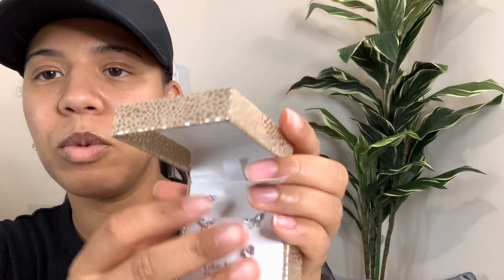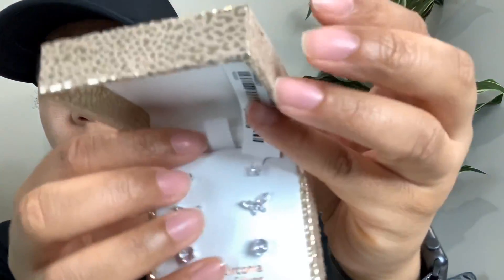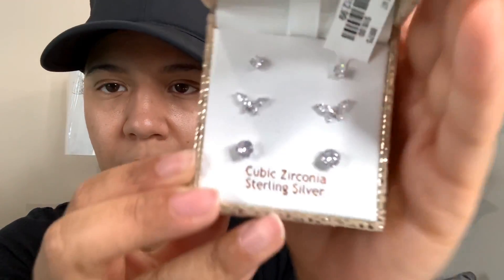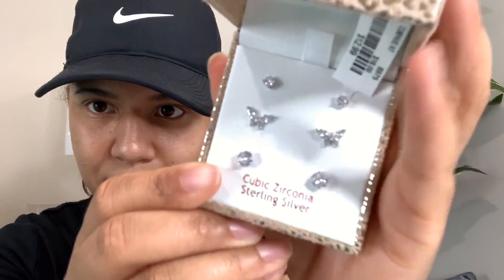I also got some earrings. These were not on clearance, but I just thought they were so cute. And I like when they come in a multi-pack because you get different kinds for a good price. So these were $12.99 for the three-pack. Sterling silver, so they won't irritate my ears. And they're cute little butterfly studs - you can never go wrong with studs.